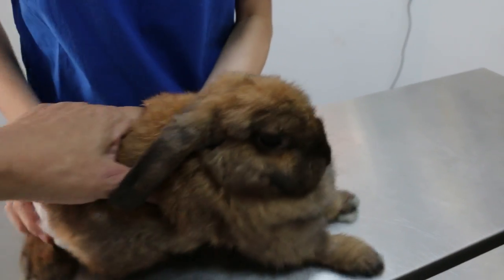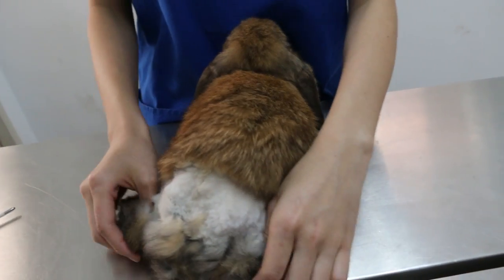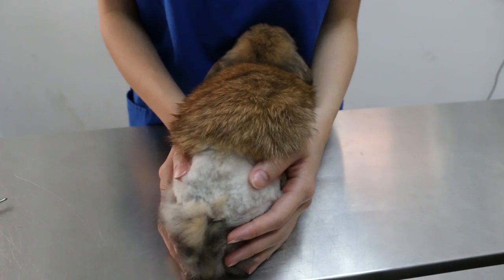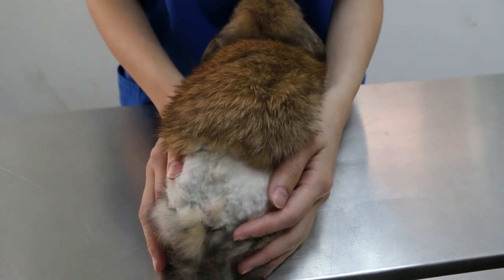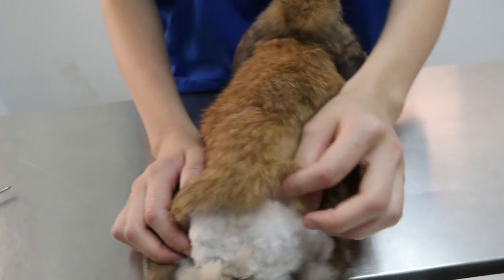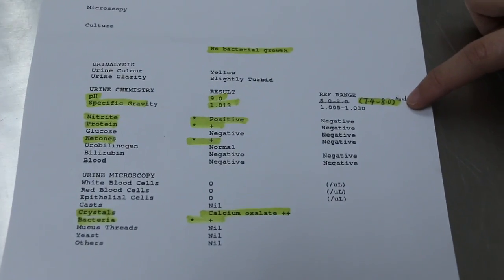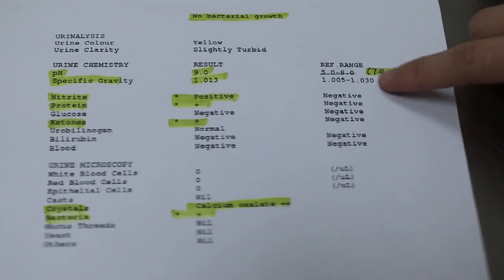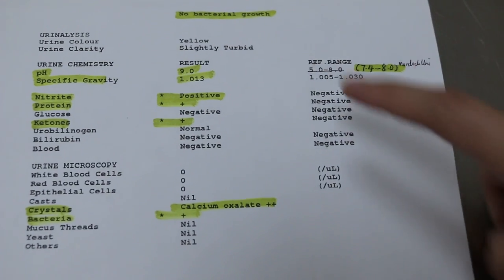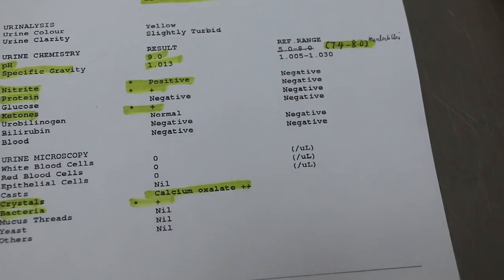The owner decided to hospitalize the rabbit. The clinical signs showed she was having fever again at 39.5 degrees Celsius. We did a urine test, which showed the presence of bacteria and calcium oxalate. The pH was 9, which is above the normal limits of 7.4 to 8. However, the specific gravity of the urine was within normal limits.